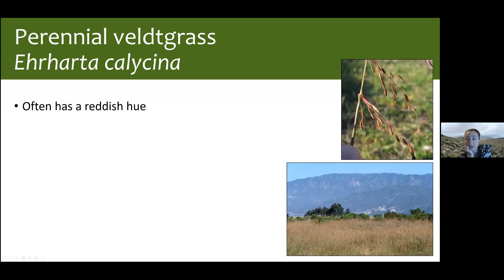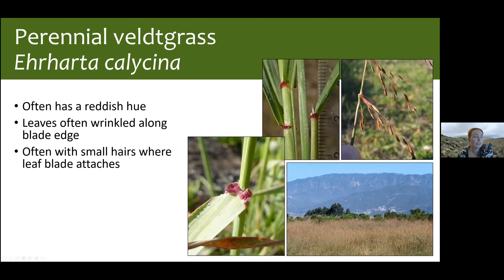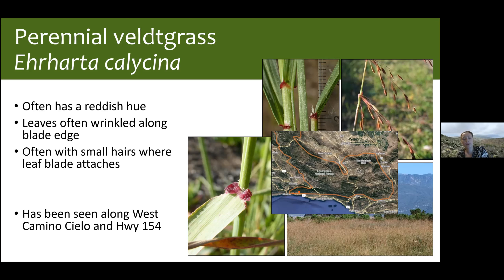Our next grass is perennial veldt grass, Ehrharta calycina — probably the most difficult to ID. It has a reddish hue, and the leaf blade will often be wrinkled, with a wrinkled or hairy attachment where the leaf connects to the sheath. If you think you're observing Ehrharta, take good close-up photos of where the leaf attaches to the sheath — really helpful for identification. This one has only been seen along West Camino Cielo and along Highway 154, with currently no iNat records for it.